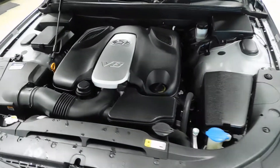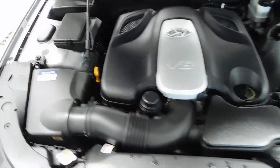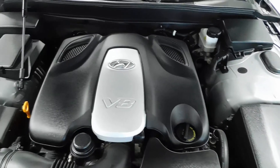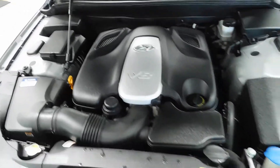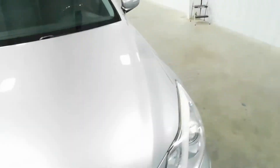Underneath that hood, you're looking at a 4.6 liter V8 engine. Yes, you heard me correctly — V8 engine. The Hyundai Genesis is packing with this bad boy, and as you can see, it is very, very clean. For a vehicle with 82,000 original miles, this thing is spotless. Don't mind a little bit of the water — that's just from washing it earlier.